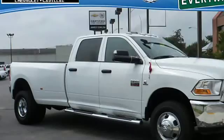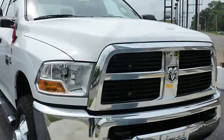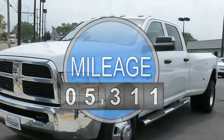2012 Ram 3500 Crew Cab 4-Wheel Drive. This vehicle features the following equipment: Automatic 6-speed, 4-Wheel Drive, power steering, power brakes, power door locks, power windows.